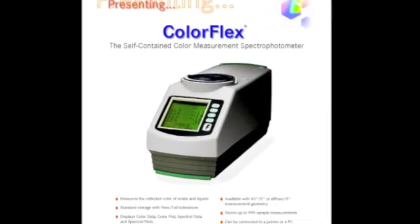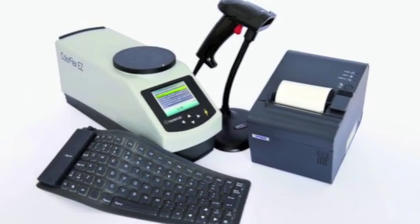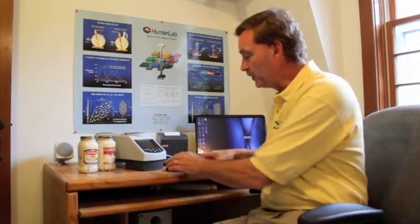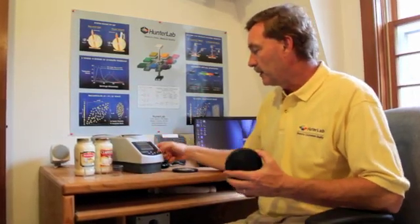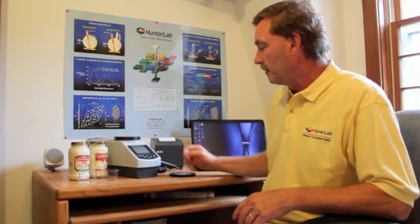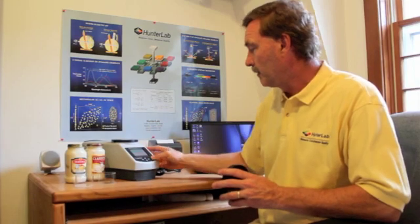Northeastern U.S. Sales Representative Ken Wint will demonstrate how to use the ColorFlex EZ, a low-cost benchtop system. Before taking color measurements with the ColorFlex, we must first standardize the instrument. We do this with two tiles — both a black and a white tile. The sequence is simple: we push the key labeled 'standardize,' and it prompts us to take a reading with the black glass. We are then prompted to measure the white tile, and the display states the sensor has been successfully standardized.